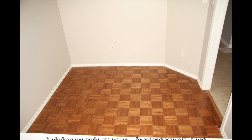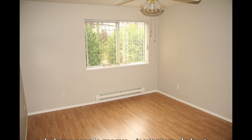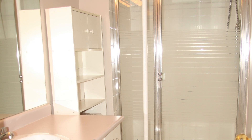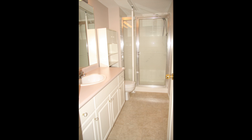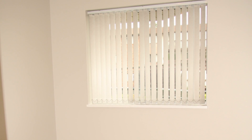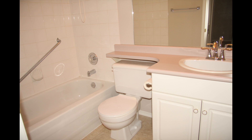A nice feature about this property: it's got a den so you can use it as an office or TV room, plus two more bedrooms. Here's the master suite, which is 14 feet, plus his and her closets and a nice three-piece en suite with walk-in shower. The second bedroom is 10 by 9. The main bathroom is a four-piece with shower and tub.